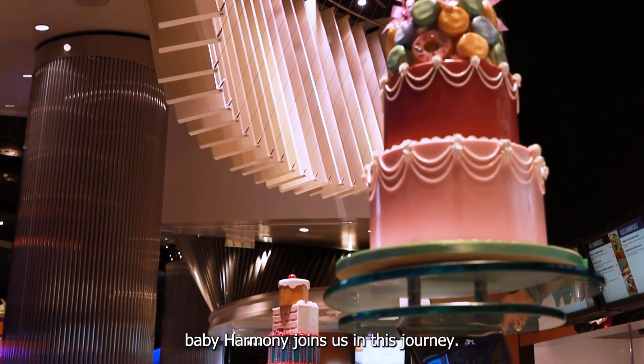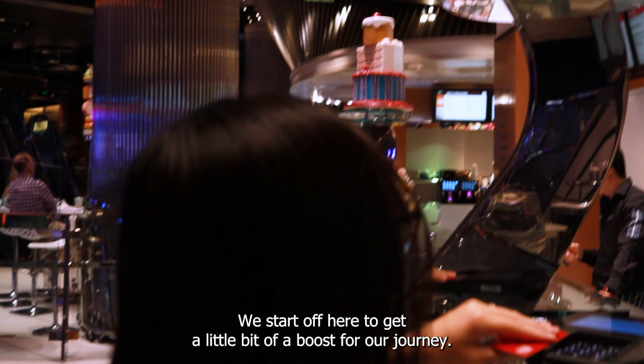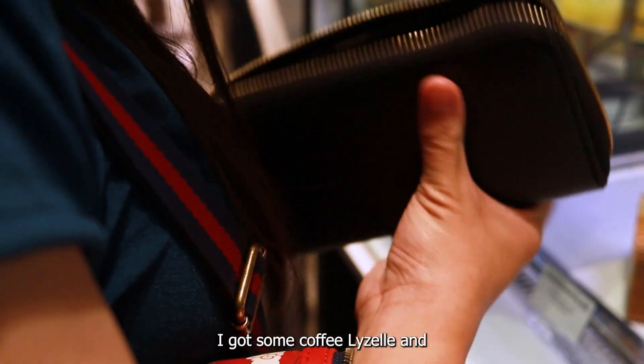Baby Harmony joins us on this journey. She wakes up at the one-minute mark. We start off here to get a little bit of a boost for our journey — I got some coffee.